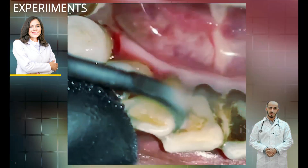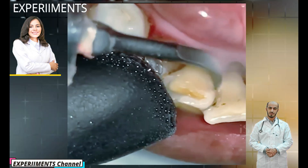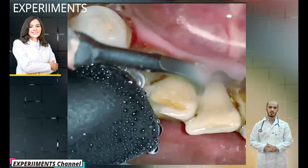Did you know 68% of adults have tartar? Tartar, also called dental calculus, is a yellow or brown-colored deposit that forms when plaque hardens on your teeth.